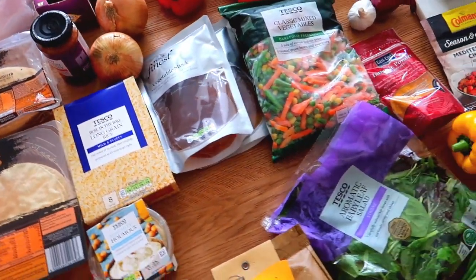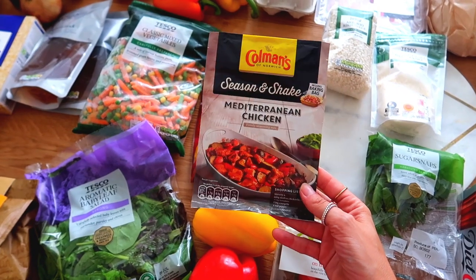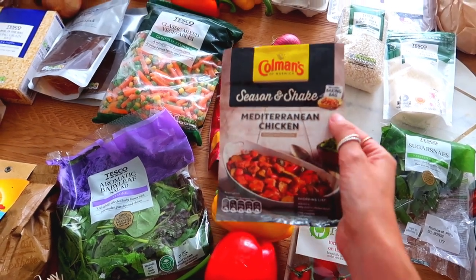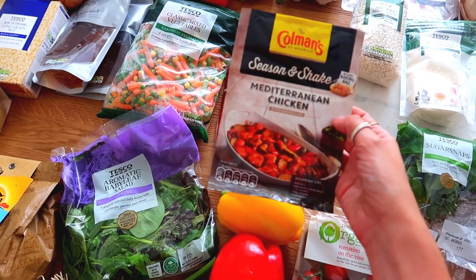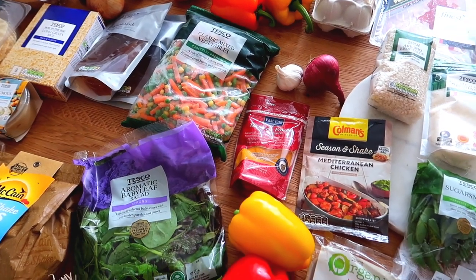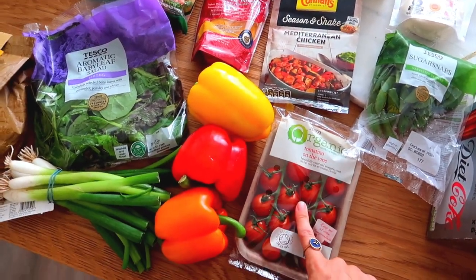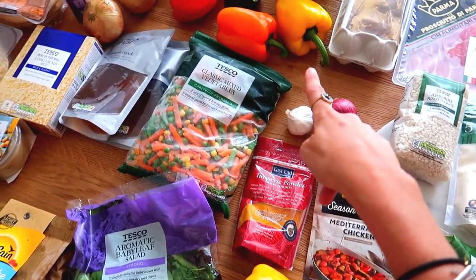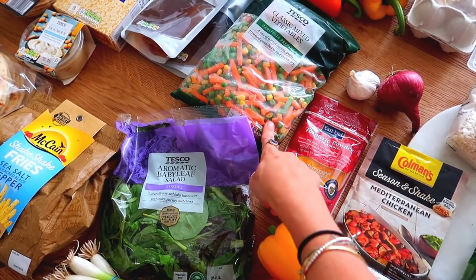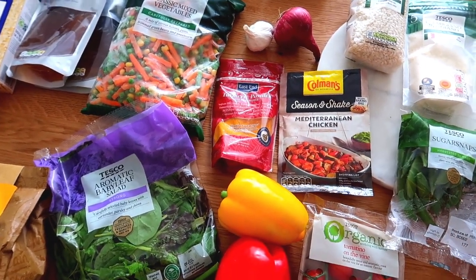Another night we're going to have this Mediterranean chicken. These are often on offer — like two for 99p — and it's one of those cook-everything-in-the-bag ones that you just pop in the oven, so it's really quick and easy for during the week. The Mediterranean chicken one is definitely our favourite. We'll have that with the remainder of the chicken breast, some cherry tomatoes, peppers, and rice. I try not to eat too much chorizo but I might add a little bit.